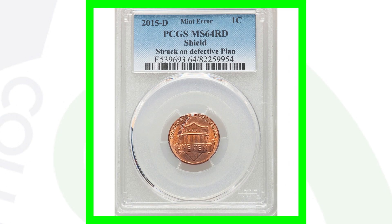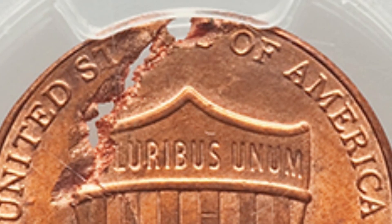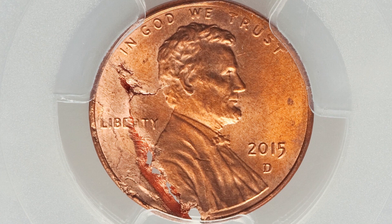Here's a more modern coin — a 2015 D mint mark Lincoln cent with the shield reverse. It's been struck onto a defective planchette, which we can clearly see in the images displayed. This coin ended up selling for over $550. Can you believe that? $550 for that mint error.